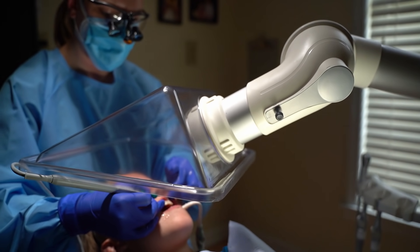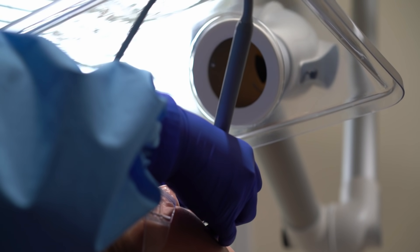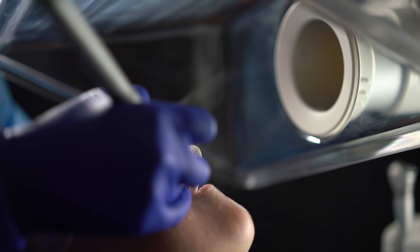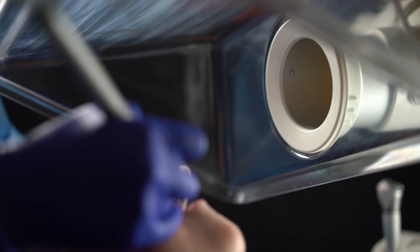A lot of dentists ask us what modifications they'll need to their existing office — is this something drastic? And the answer for most spaces is no. This is actually going to be hidden behind the scenes, except for the arm that you'll see in the patient rooms, which is easily mounted in a variety of different ways. We need some space for what actually drives the system — the fan and filtration — and beyond that, you're talking about ductwork that's hidden behind the scenes.